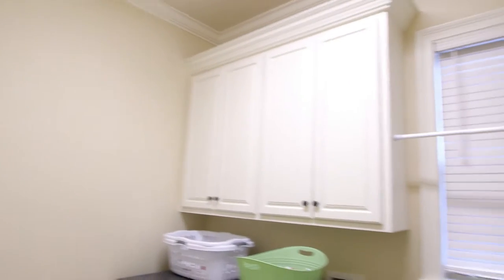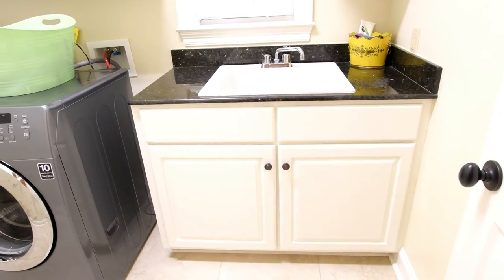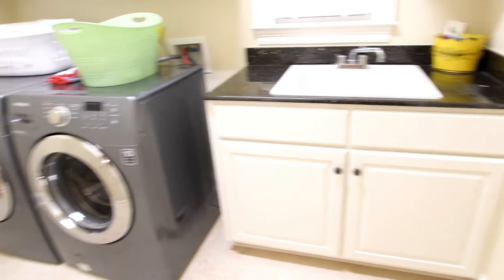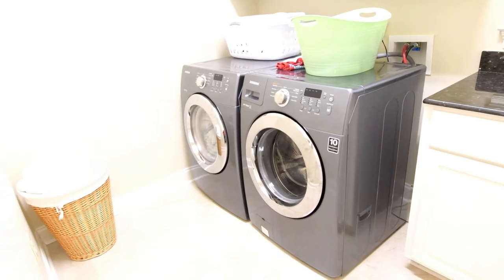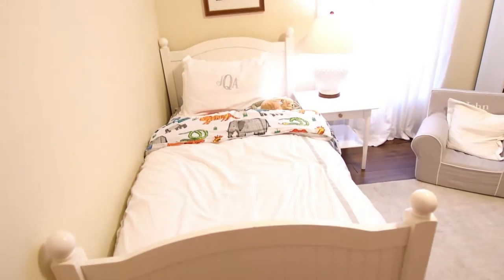You'll love this huge utility room — plenty of space, even with a sink and a cabinet. Plenty of space for the washer and the dryer; you can even get an oversized washer and dryer and still have plenty of room.